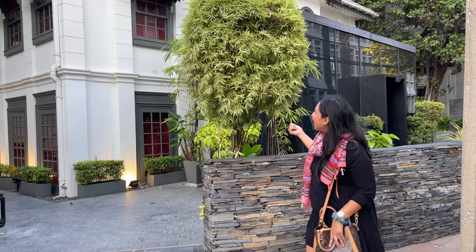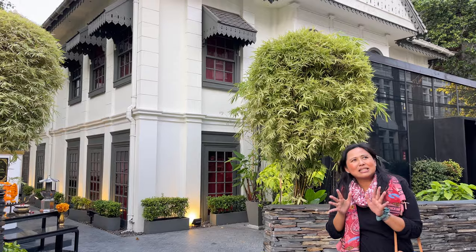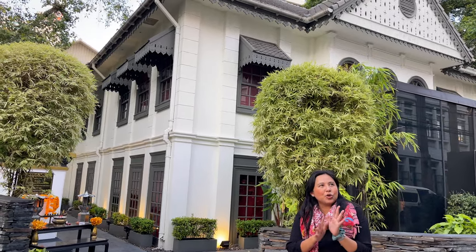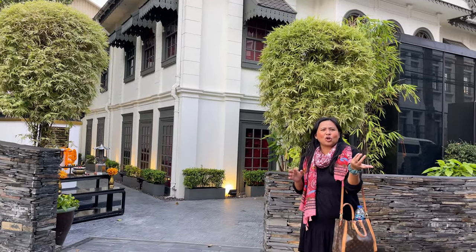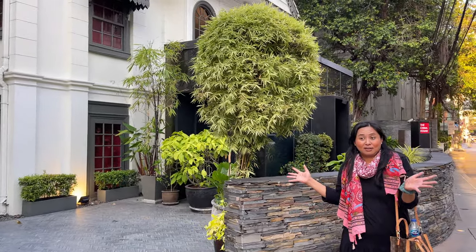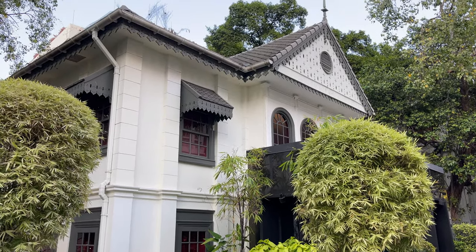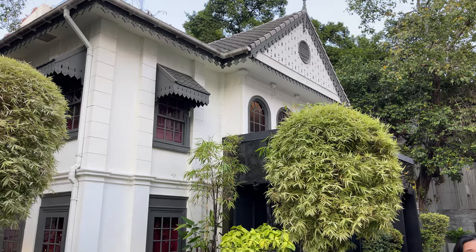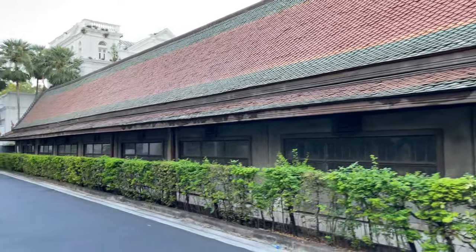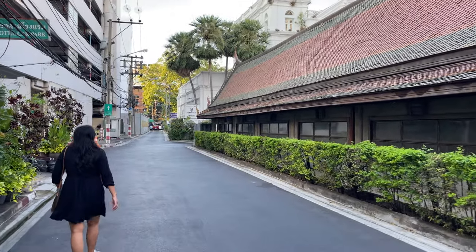Behind me this is called the China House. Basically in Bangrak District you can spot very historic buildings all around — and also brand new buildings. They still preserve the historical things, and some very old buildings sit alongside modern ones, all at the same time on the same street.